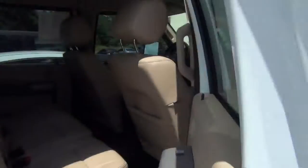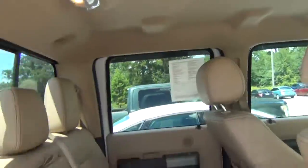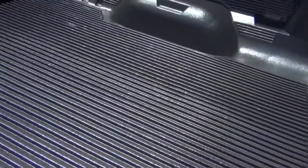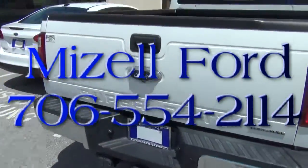706-554-2114. Let me know exactly what time you'll be able to come and test drive this truck. It's ready to do the job that you need it to do. And we have it here at William Izzell Ford in Waynesboro, Georgia.